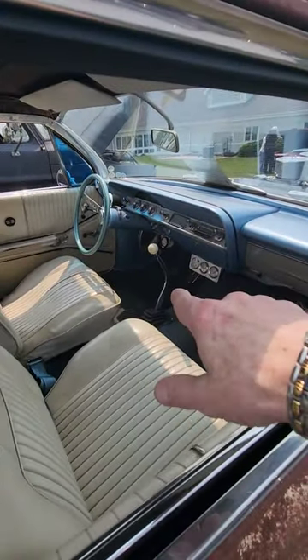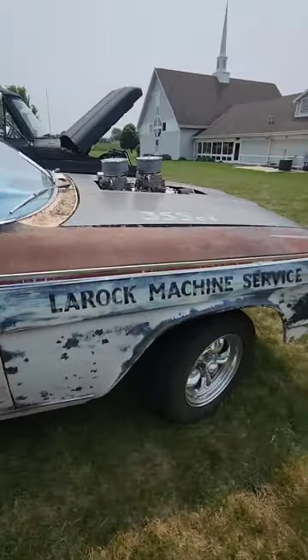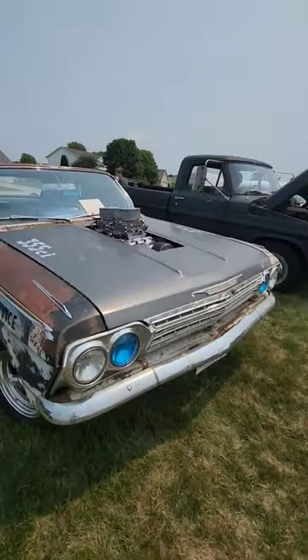You know what, they joke about it today — let's bring back the manuals, we'll kill the millennials. They don't even know how to drive a stick nowadays. So here we are, a 62 Impala.